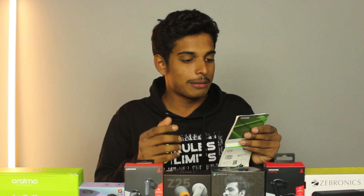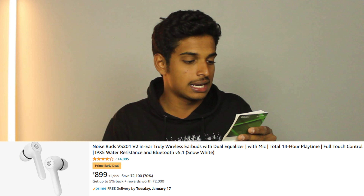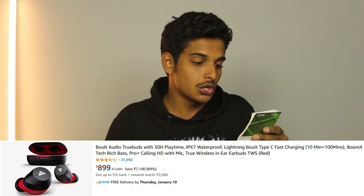If you have further discussion, that will be useful. Maybe you have an idea to use the link. You can use Amazon. You can buy the Noise 201 earbuds. Then there is the Ptron Z, Truke BTG-1, Bolt Audio Truebass.